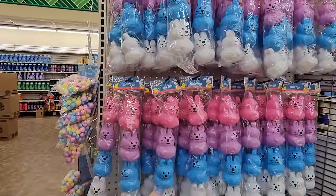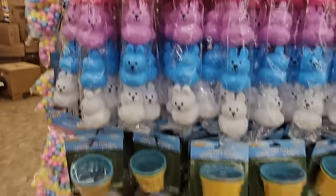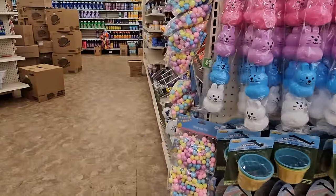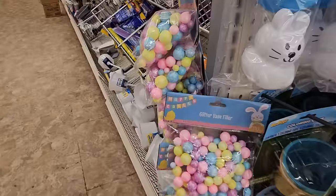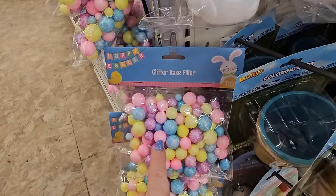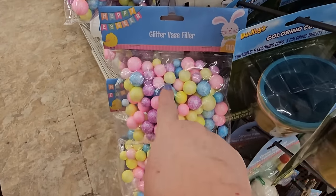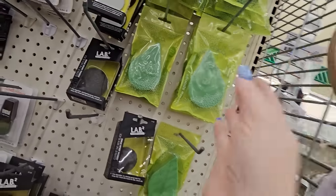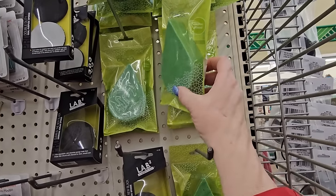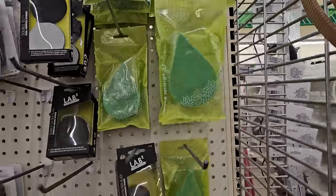More Easter stuff up here — they have the pulling cups, Easter egg container shells for your Easter egg hunt, some signs, and paintables. At the end I wanted to show you the glitter vase filler. If you can find the little plastic head that looks like an Easter egg or bunny ears, you can put that in instead of candy and it looks really cute. I haven't seen these Chica pumice sponges that are green before, but they're here.